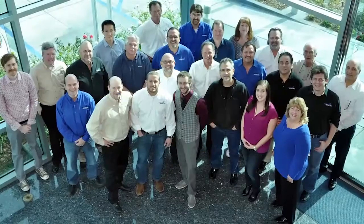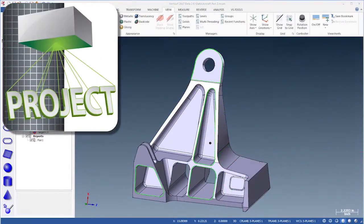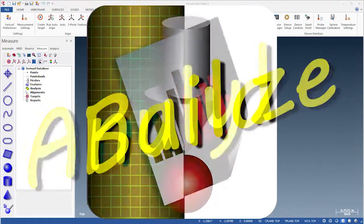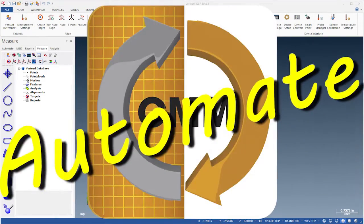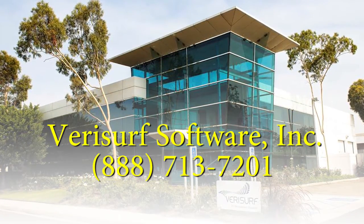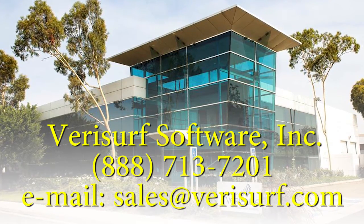Verisurf Software is a 3D measurement solutions company committed to delivering advanced analysis, inspection, tool building, assembly guidance, and reverse engineering solutions. Verisurf solutions help manufacturers produce higher quality products in less time and at a lower cost with automated model-based processes. For more information, please call us at 888-713-7201 or email us at sales@verisurf.com.